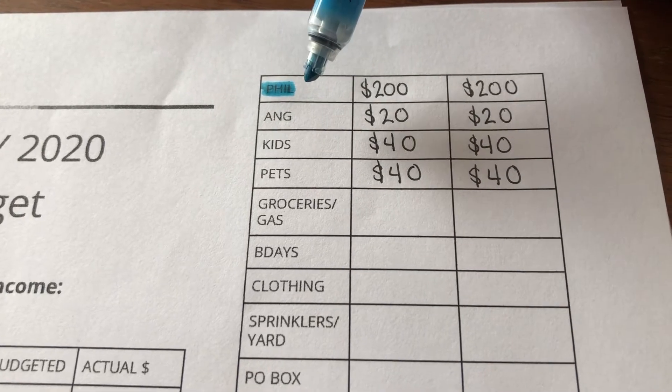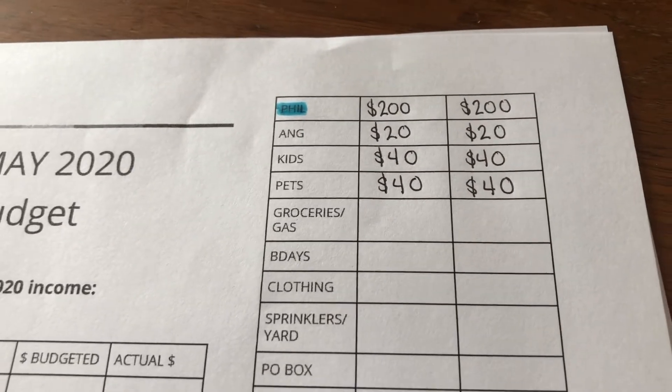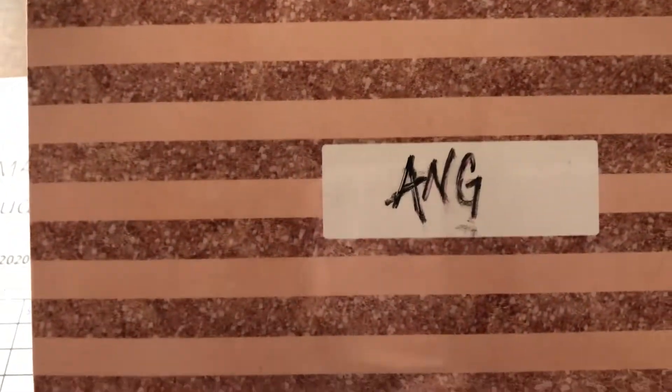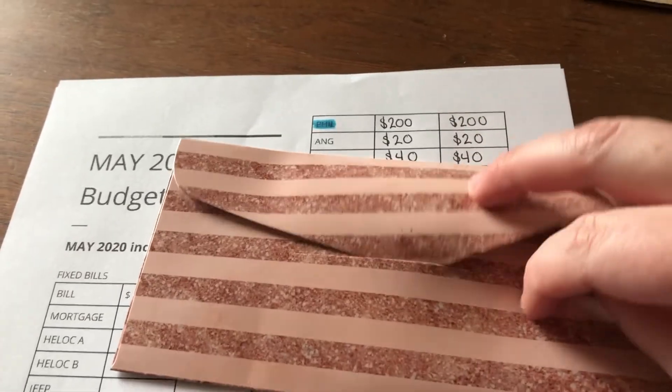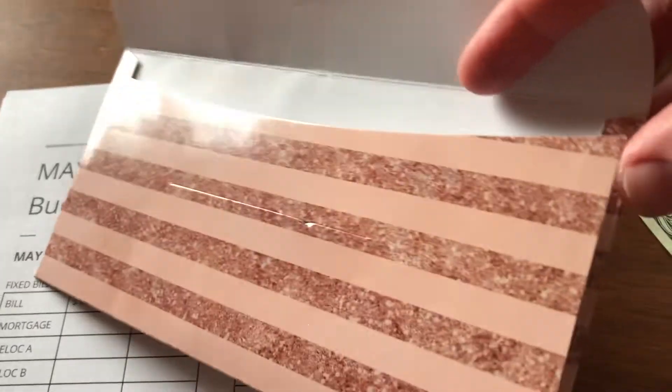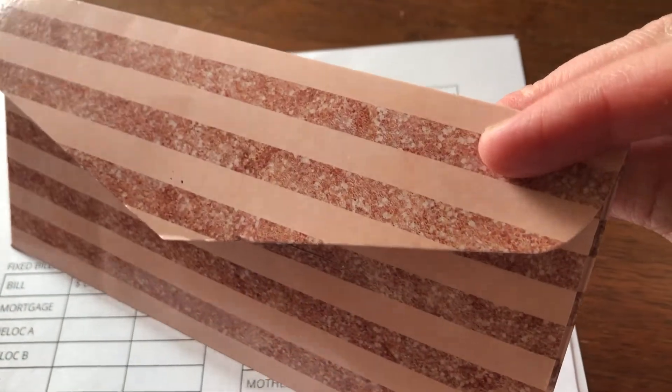Phil's done! Next up is me. I got new envelopes on Amazon, but I don't recommend these — I'm not even putting the link in the description. This is only month two and it's already coming undone; the glue on the side is failing. They're also too big to fit in my wallet, so I probably won't buy these again.